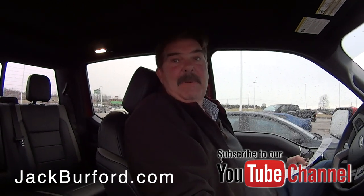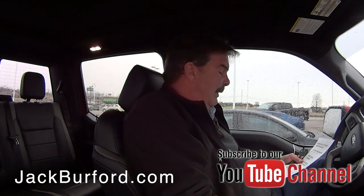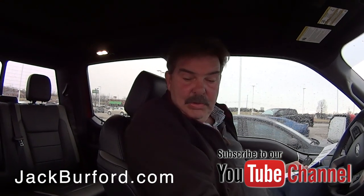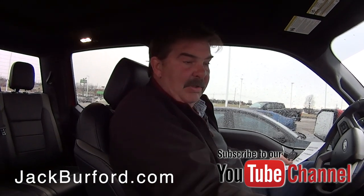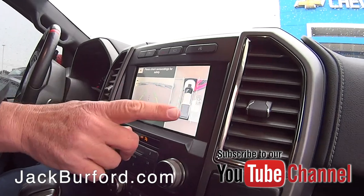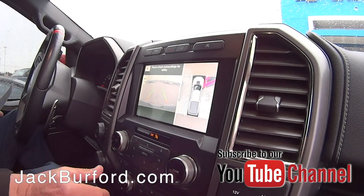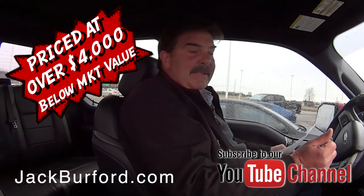It's putting out 450 horsepower. It's an impressive truck — 10-speed automatic transmission, heated and cooled leather seats, navigation. I could see you out of the side camera when you walked up. It's got navigation — nice.